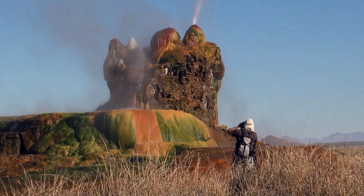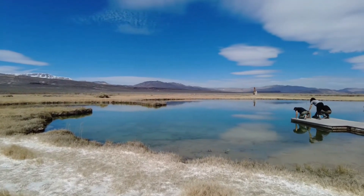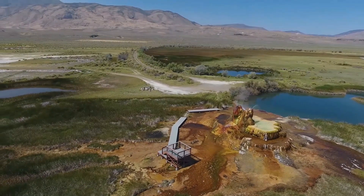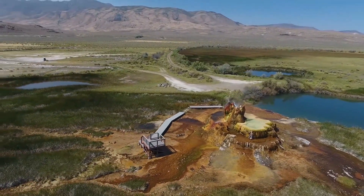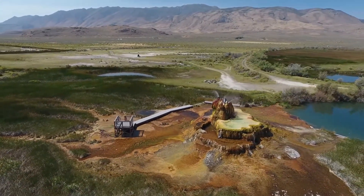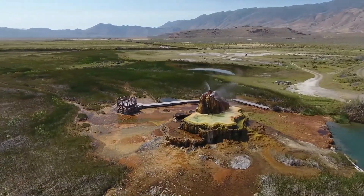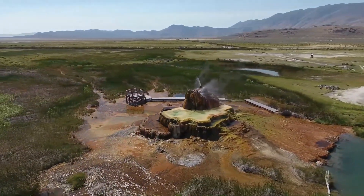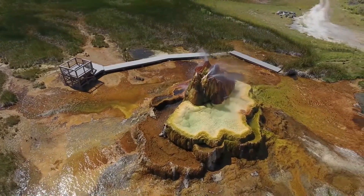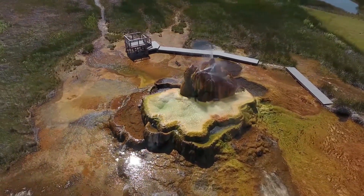Fly Geyser's otherworldly appearance has made it a favorite subject for photographers, artists, and adventurers. Its surreal landscape, with its colorful cones and terraces, looks like something from a science fiction movie. In fact, many people say that Fly Geyser looks more like a scene from another planet than something found on Earth. Its constantly changing form, due to the flow of mineral-rich water, means that no two visits to the geyser are ever quite the same.